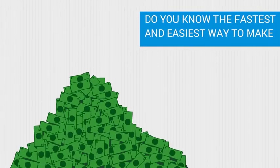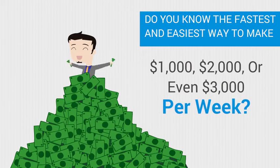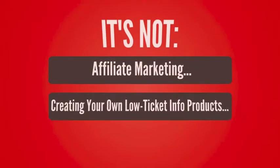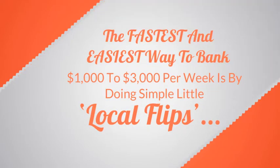Do you know the fastest and easiest way to make $1,000, $2,000, or even $3,000 per week? It's not affiliate marketing. It's not creating your own low-ticket information products. It's not even having your own e-commerce store. The fastest and easiest way to bank $1,000 to $3,000 per week is by doing simple little local flips.